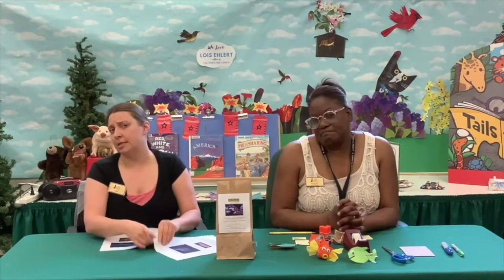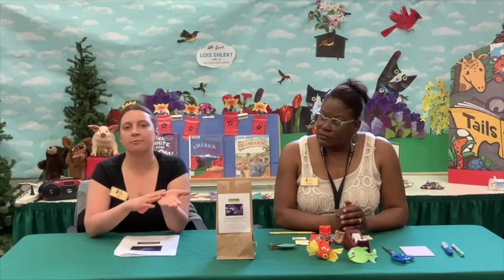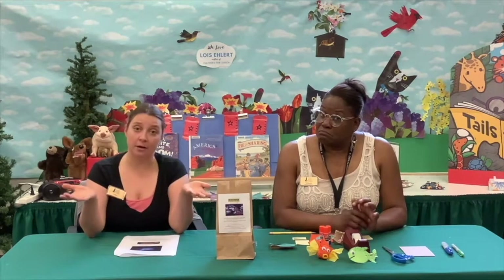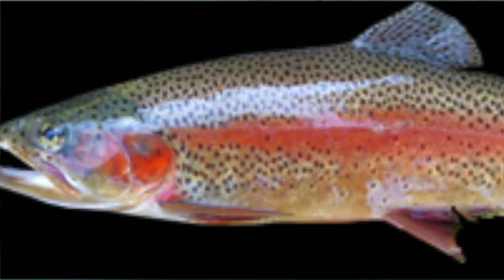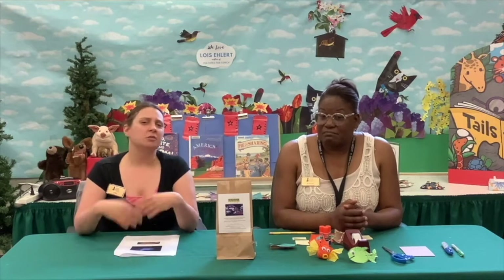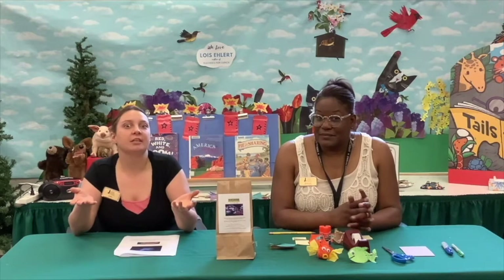I learned that rainbow trout is not the most common fish in Kentucky for fishing, but I learned a little bit about it. You can tell rainbow trout by the pink swatch on the side and those black little dots. They're usually about a foot in size, but in the right conditions they can get huge. I just wanted to talk about a fish you would encounter if you decided to go fishing in Kentucky.